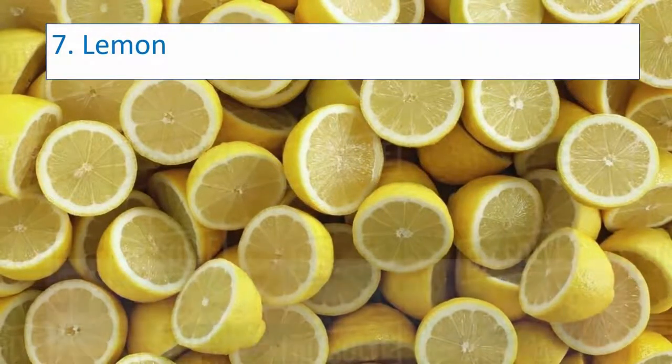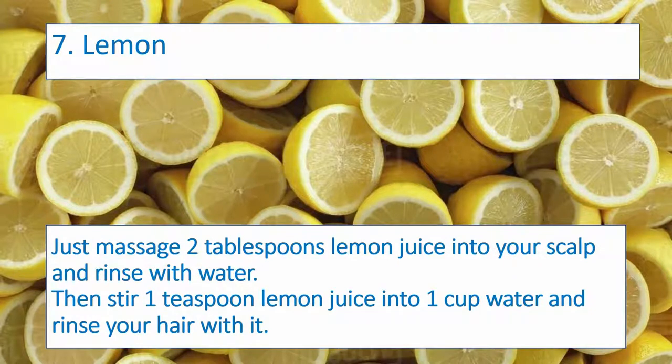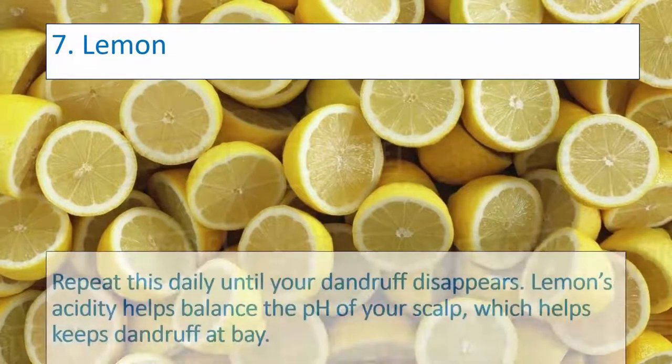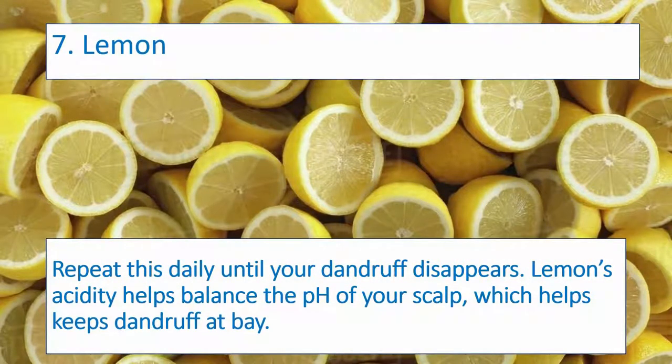Number seven: Lemon. Massage 2 tablespoons of lemon juice into your scalp and rinse with water. Then stir 1 teaspoon of lemon juice into 1 cup of water and rinse your hair with it. Repeat this daily until your dandruff disappears. Lemon's acidity helps balance the pH of your scalp, which helps keep dandruff at bay.